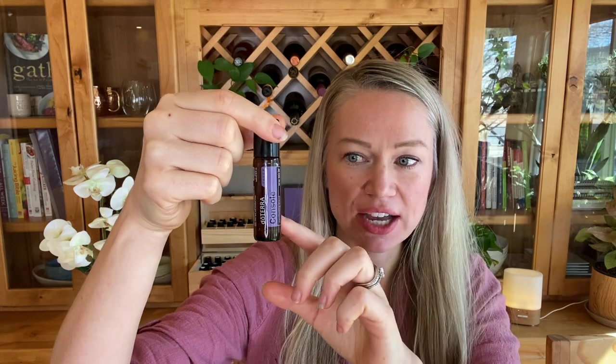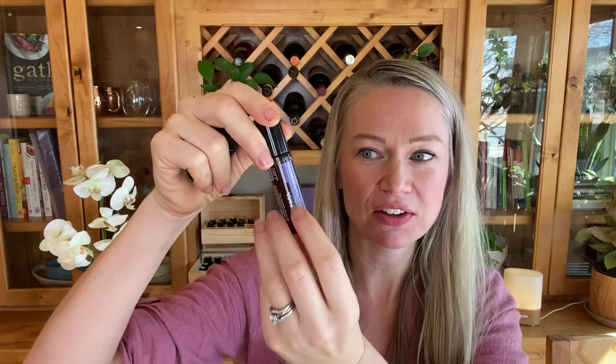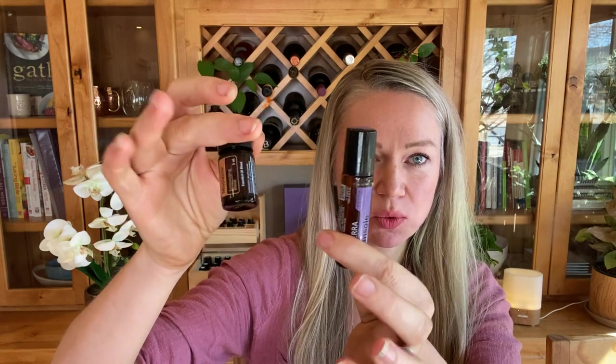Now if you're trying to decide whether you should get the touch roll-on or the five milliliter, it just depends on your needs. If you know you're going to be putting it on your body all the time, then get the touch version. If you know you want to diffuse it more, then get the five milliliter version. And if you want to do both but only have budget for one set, get the five milliliter version because you can make your own roller bottles — about 20 drops in an empty 10 milliliter roller bottle, then fill the rest up with fractionated coconut oil. I don't know the exact proprietary combination blends doTERRA uses, but you can play around with it. I have both because I use them so frequently.